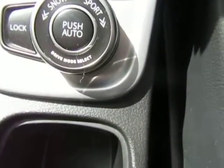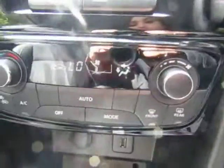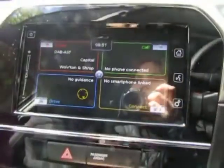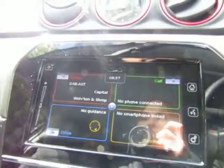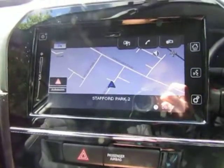You've got snow mode and sport mode as well, and also a lock option on the four-wheel drive. There's air conditioning on the vehicle and a colour touchscreen display which includes DAB radio and built-in satellite navigation.